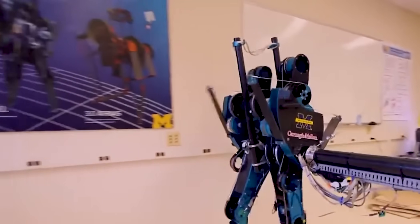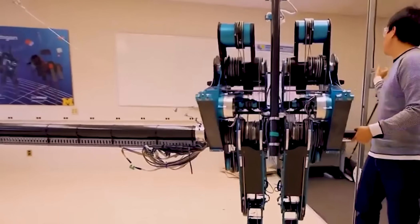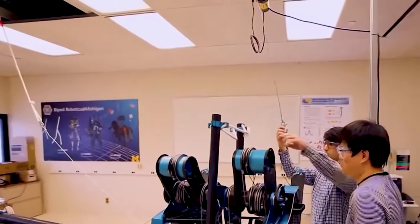In fact, Mabel has been used in a variety of research studies, including investigating the effects of different footwear on gait, studying the mechanics of walking and running on uneven terrain, and exploring the use of robotics in physical therapy.